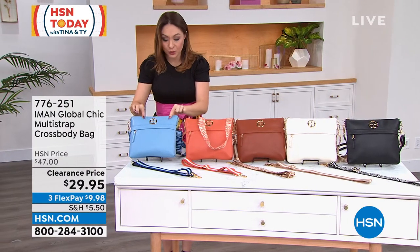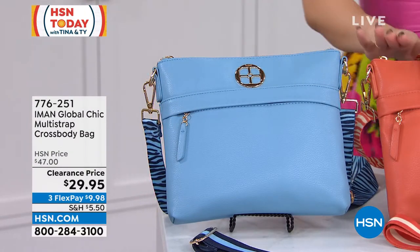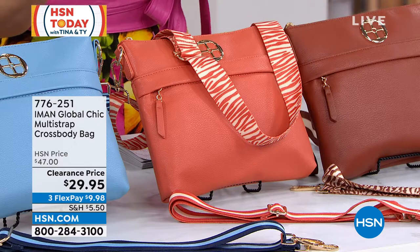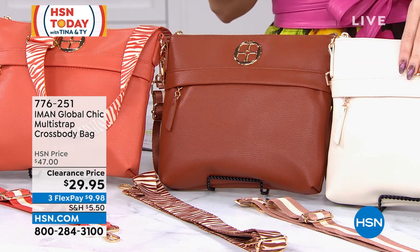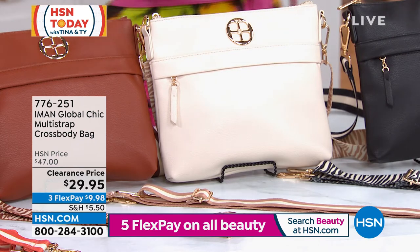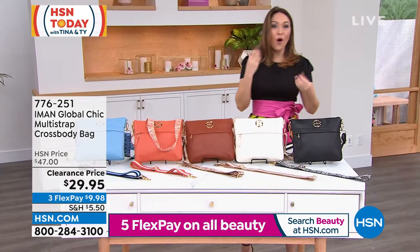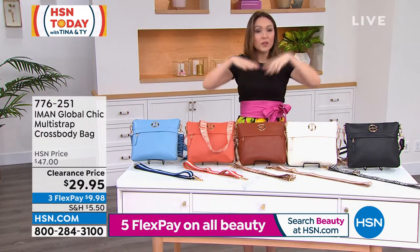Colors include blue — a beautiful baby blue — orange, cognac, a very light cream, and black. Item number 776-251. When I say Goldilocks size, it's about 10 by 9 — not too small, not too big, right in the middle. Kate Holiday is going to join me on Skype. She talks all things Iman with me.